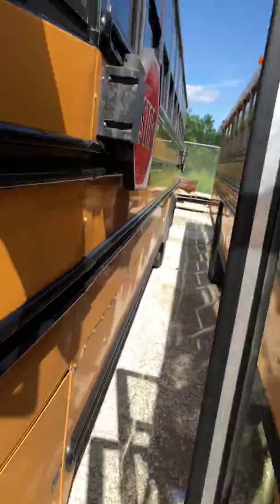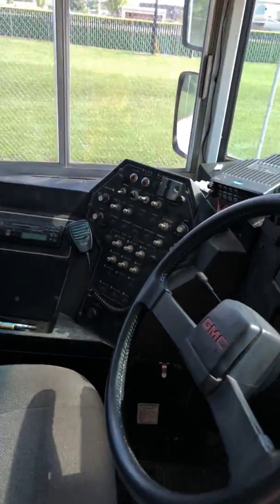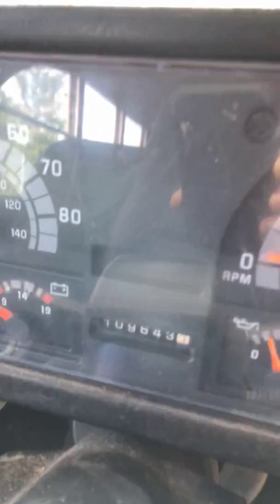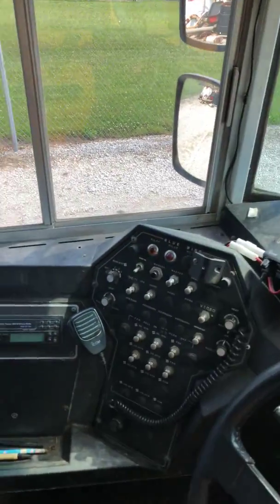I'll go inside here. The stepwell's badly rusted. Coming in here, there's just a lot of rust and corrosion on this bus, but it is a Bluebird GMC. It's only got 109,643 miles on it. And in the diesel world, that's just barely broke in.